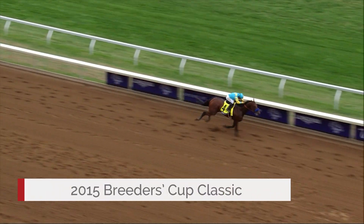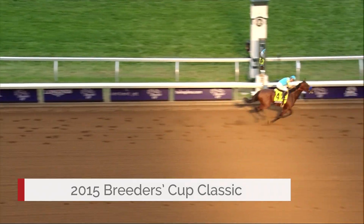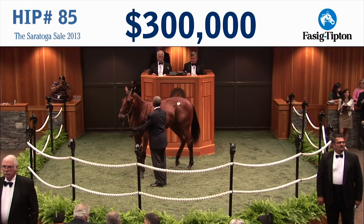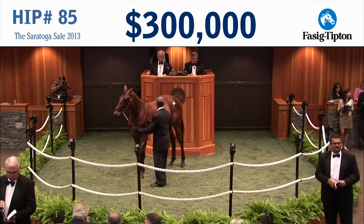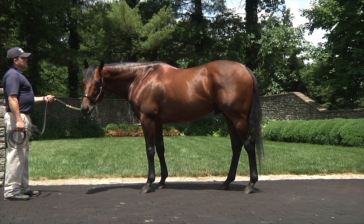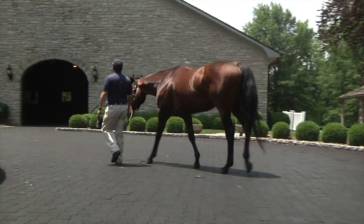The fact that both Triple Crown winners — Justify and American Pharoah — are graduates of the public auction sphere is significant. American Pharoah was a high-priced RNA, but both were available to the public. I think that gives buyers and agents an awful lot of confidence, because these horses are being sold by their breeders and are not being kept by the likes of Claiborne Farm, Darley Godolphin, or Coolmore. These horses are available for everyone to have a swing at, and that should put a lot of confidence in buyers' minds.